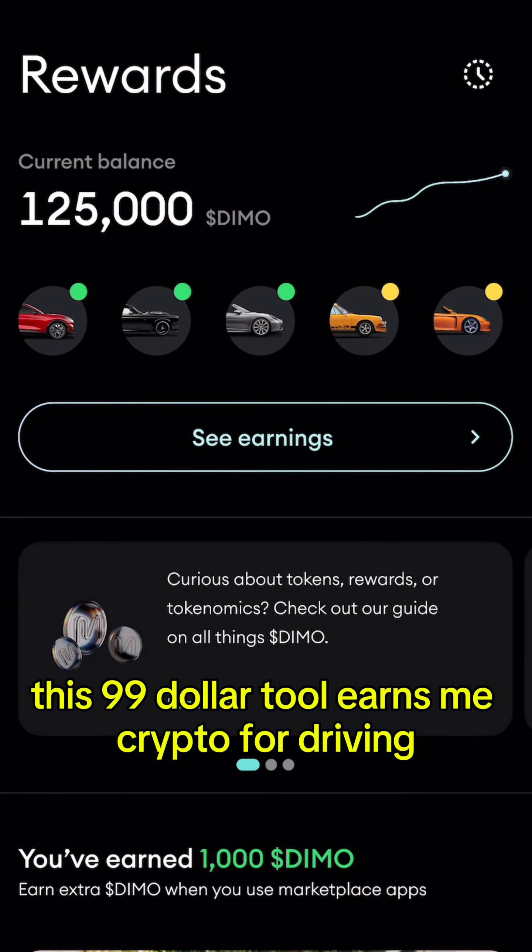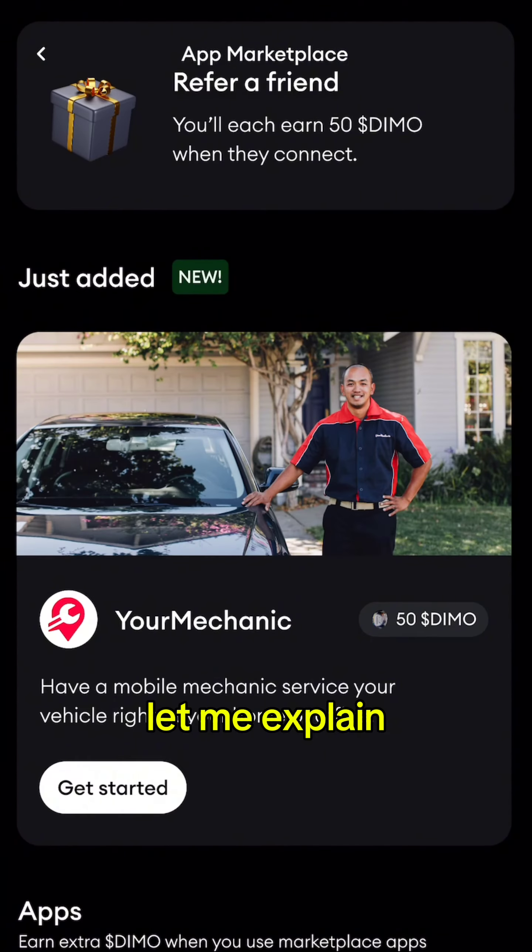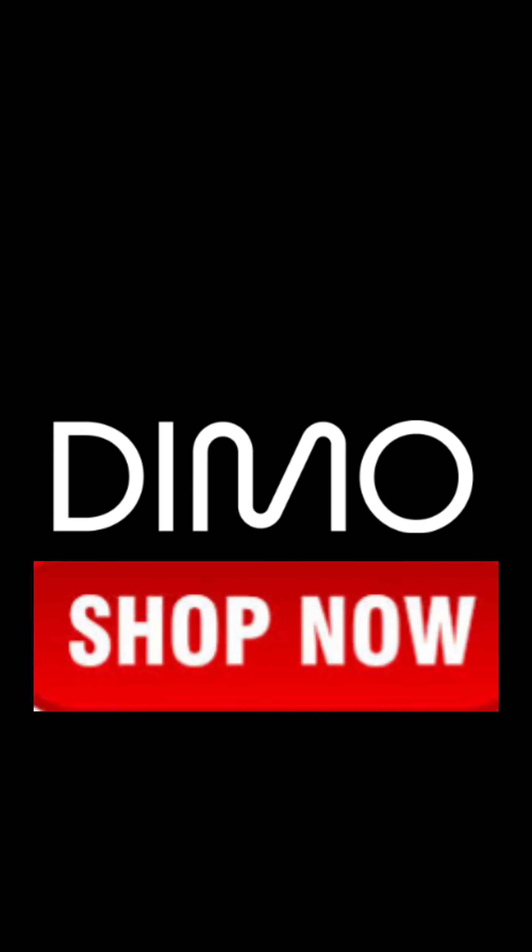The really cool part about the Macaron is the rewards I get for using it. The more I drive with Demo, the more I earn. This $99 tool earns me crypto for driving. Let me explain.